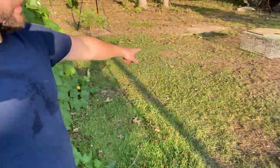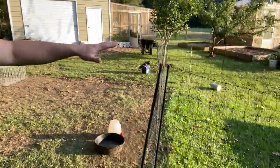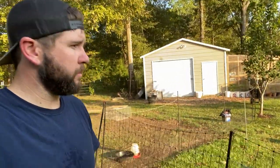We moved the meat birds off their one spot. You can see how well they've eaten this piece down. These are foraging birds — Freedom Rangers — they're on fresh grass. We gave them some grain just to put them right there in the middle. I was able to move it by myself again.